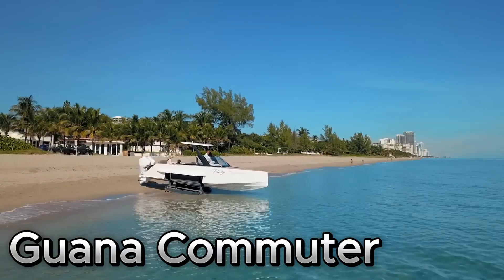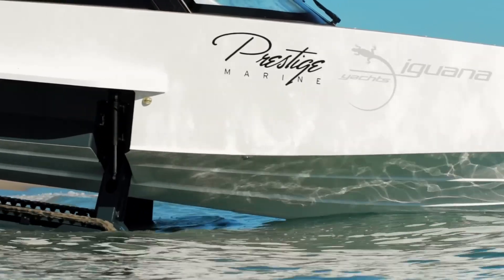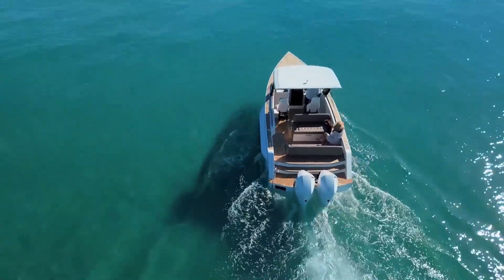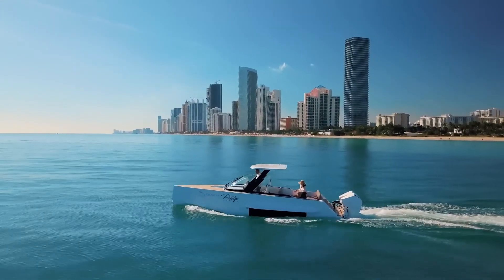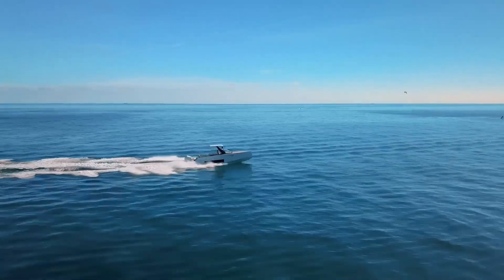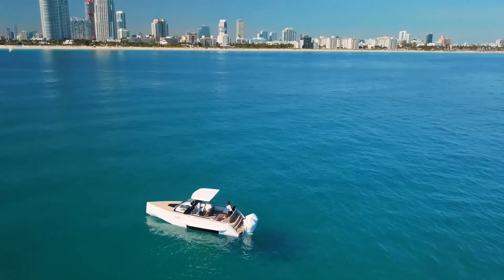Guana Commuter is more than just a boat. It's a one-of-a-kind, high-tech yacht tender that morphs into an amphibious marvel in seconds. Thanks to its advanced track system, it glides over sandy beaches and rugged shorelines without damaging the environment.